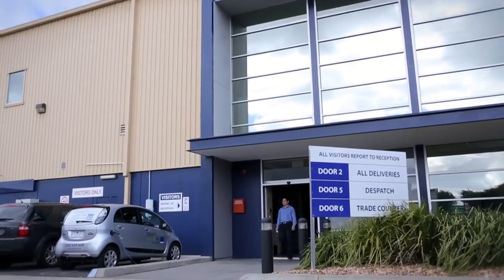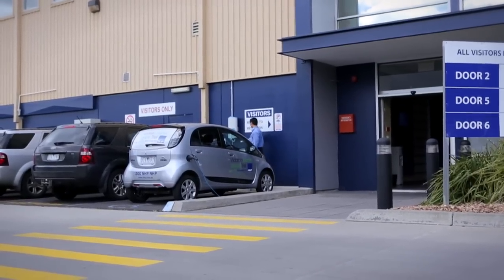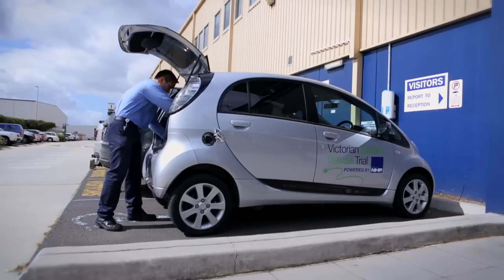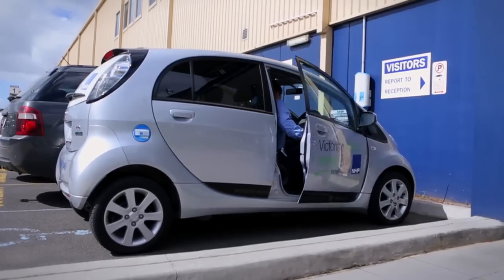If I've got a really dead battery it takes about three to four hours to charge up and that gets me about 90 kilometers. Other charge points I know of are in Richmond, one at Melbourne Airport, and one near Federation Square.